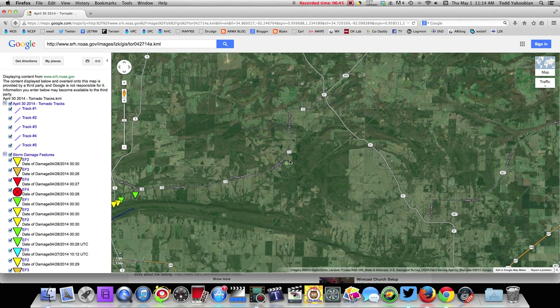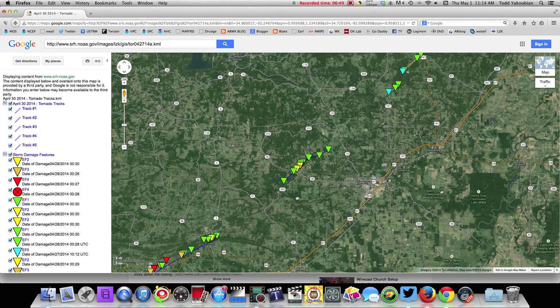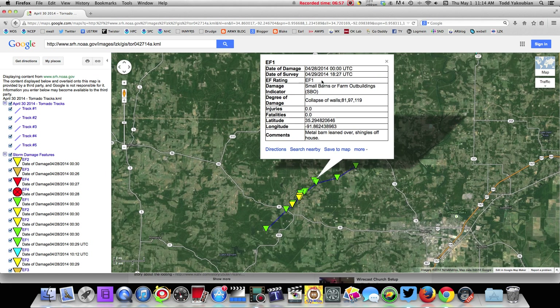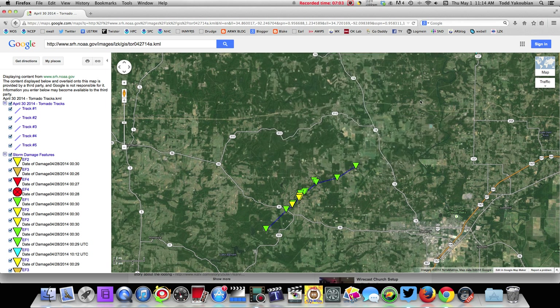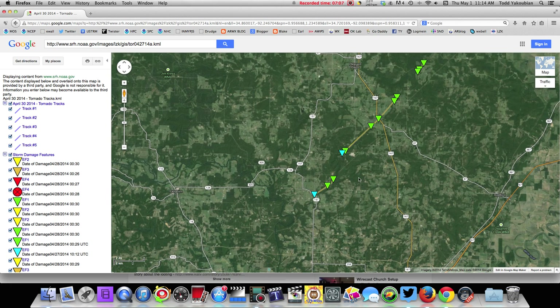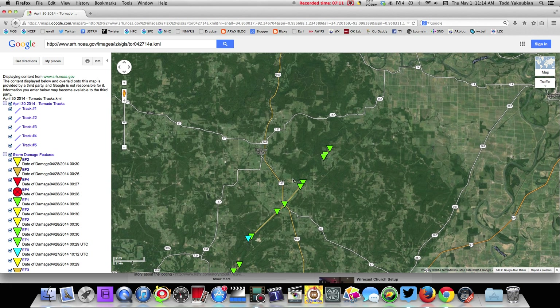It weakens a little bit and lifts off the ground. Widening out — there it is, picks up again on the ground. This is crossing over Highway 36. EF1 metal barn leaned over, shingles off houses. Then it continued on up the road, touched down a couple more times — a total of five touchdowns — out past Pleasant Plains, close to Independence County. And then finally lifts off the ground.